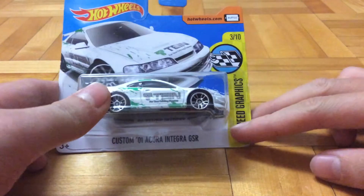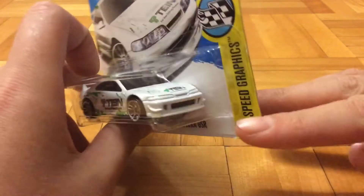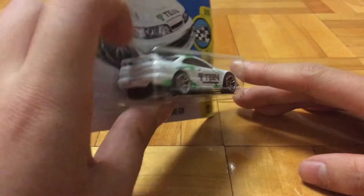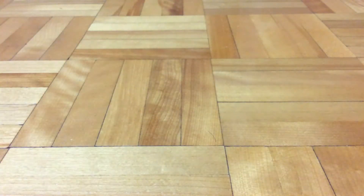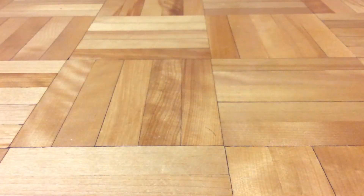Now we got a 2001 custom Acura Integra GSR, the TTain series - I mean the TTain paint job. Then we got the Corvette C7 and R, that was pretty old but yeah.